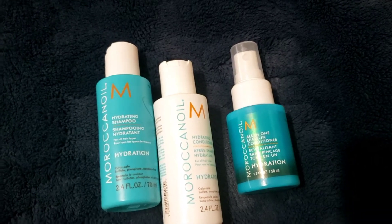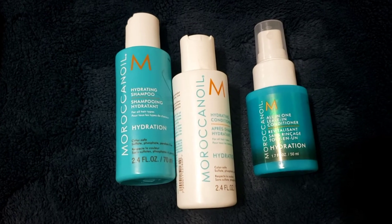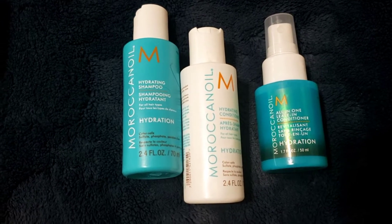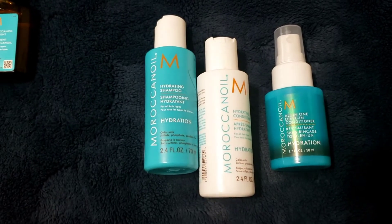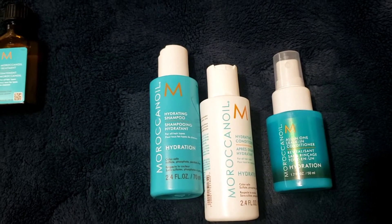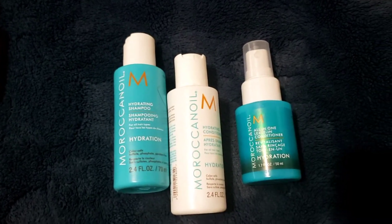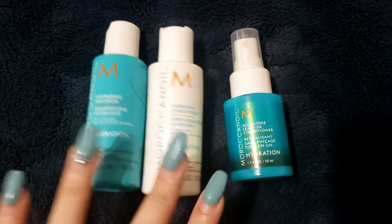This time around my hair didn't really like it, or it may have been how I was using it. I don't mind trying it again, but even though it worked pretty well the first time, it is what it is. Let's just stick with the shampoo, conditioner, and leave-in conditioner for now.